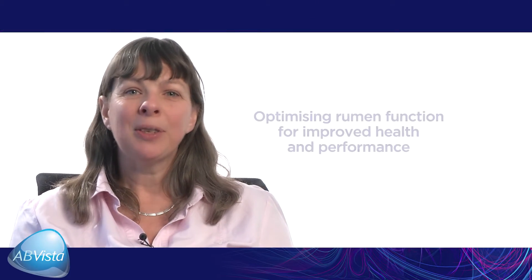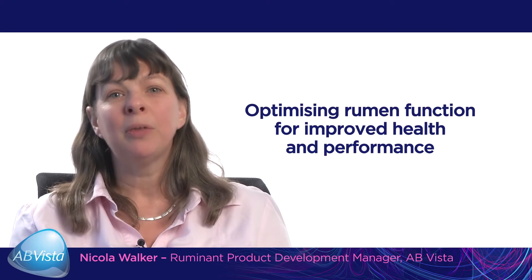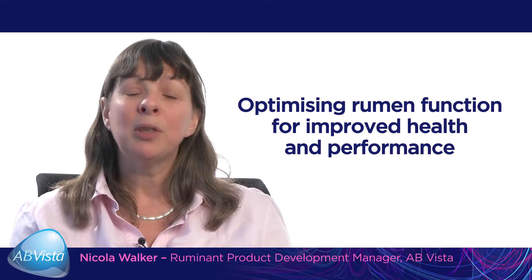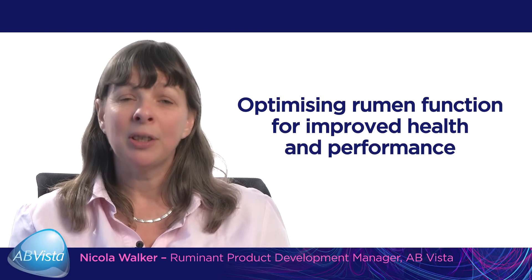For the modern day producer, one of the key aims is to be able to optimise rumen function for improved rumen health and performance. For the dairy cow, this can lead to better longevity, production and fertility.